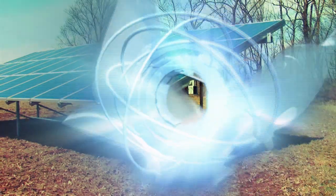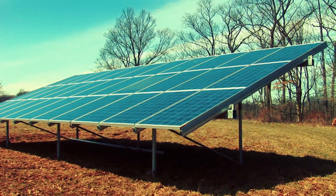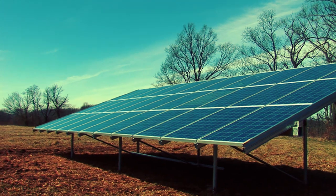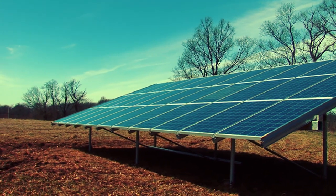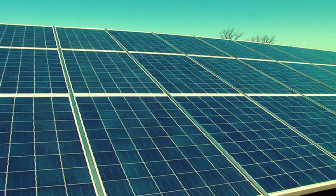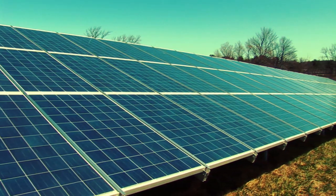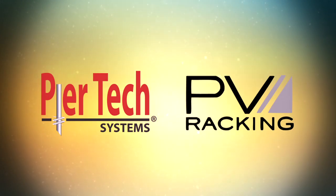The Peertec Systems and PV racking ground mount solar solution results in the most durable, most beautiful, easy to install system in the industry today. And with 30 to 40 percent labor savings, it's the most cost-effective. Peertec Systems and PV racking — leading the industry.